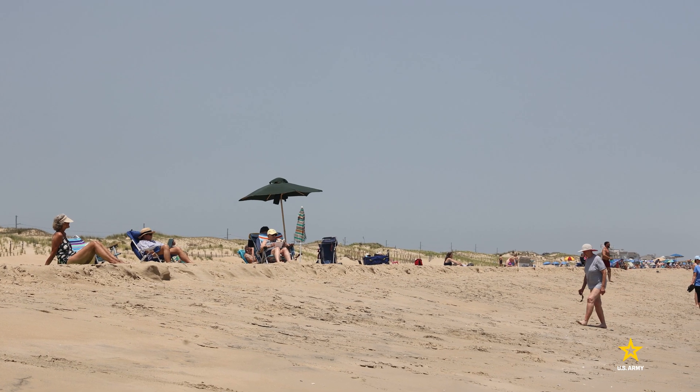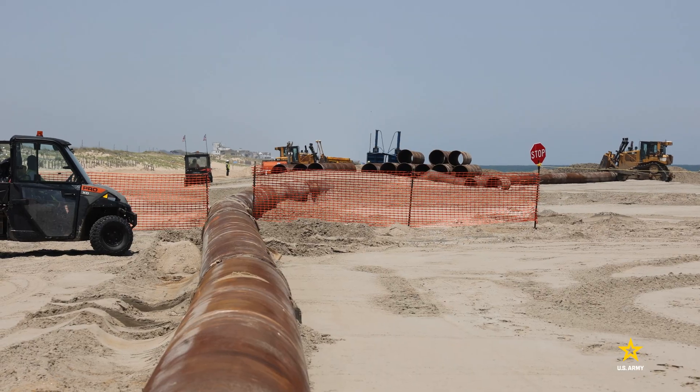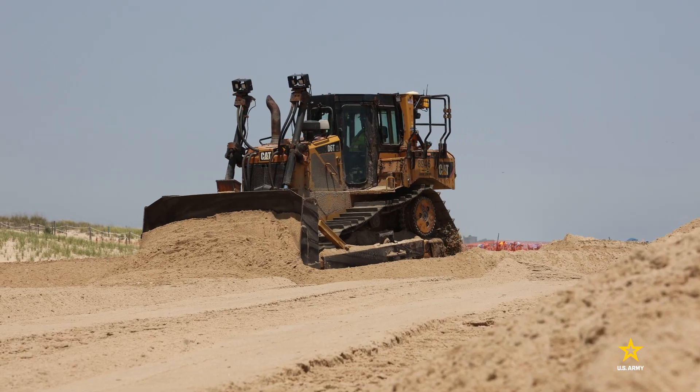Along the Delaware Coast, beachgoers are encountering ships, pipes, and heavy equipment. Along the Delaware Coast, we are dredging and doing beach fill operations in five communities.